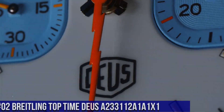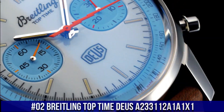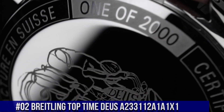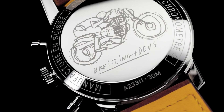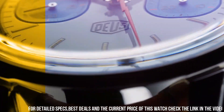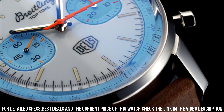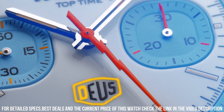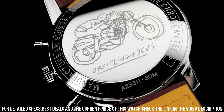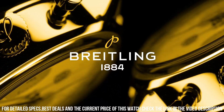Number 2. Breitling Top Time Deus A23311-2A1A1. Movement: self-winding mechanical. Power reserve: approximately 48 hours. Chronograph: 1/4 second, 30 minutes. Vibration: 28,800 VPH. Jewels: 27. Case material: stainless steel. Case back: snapped. Water resistance: 3 bars. Crown: non-screw locked, 1 gasket. Crystal: convex sapphire crystal, glare-proofed both sides. Dimensions — product weight: approximately 97 grams. Watch head weight: approximately 86.8 grams. Diameter: 41 millimeters. Thickness: 14.2 millimeters.